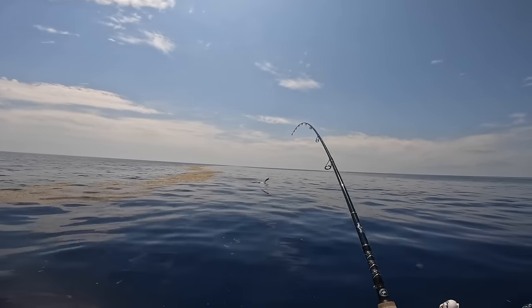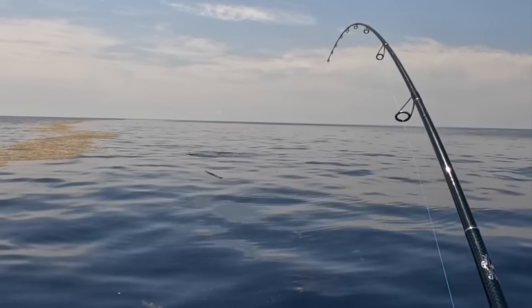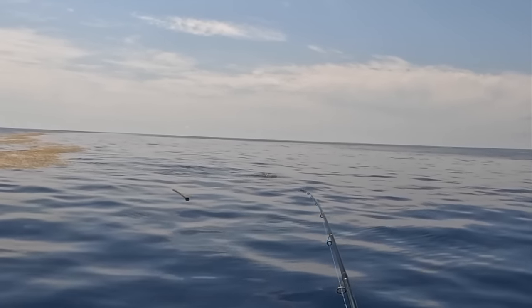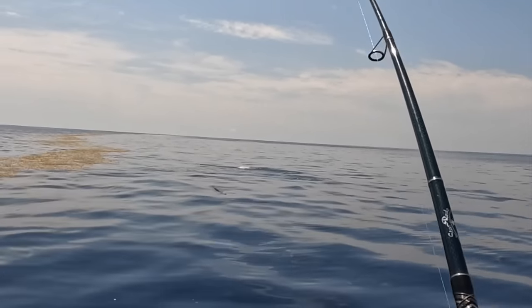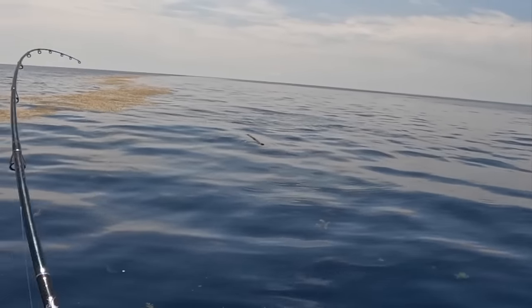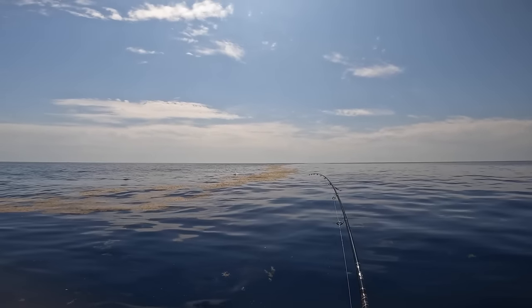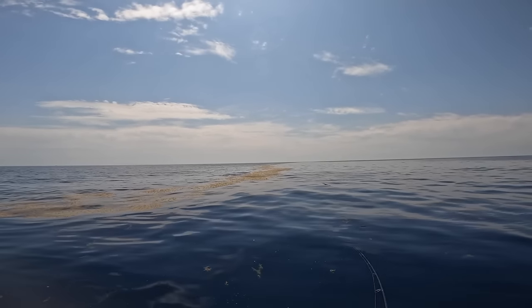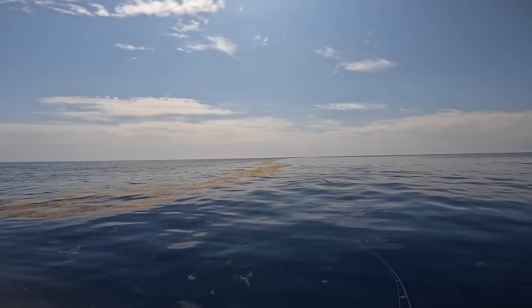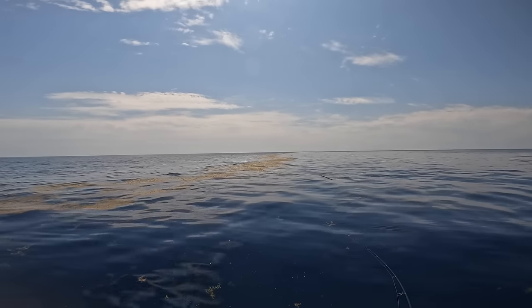I thought I might have had the triple tail but I got a nice dolphin. Look at that — I hope the camera is showing this fight. He's going to go in that grass — oh no, don't go in the grass! This is not good.